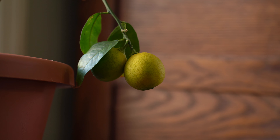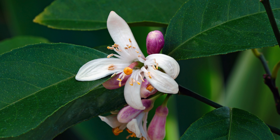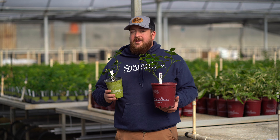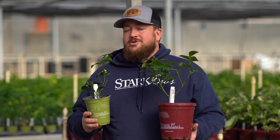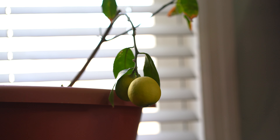This tree makes an excellent household plant with its beautiful leaves and fragrant flowers. The size of the tree can be kept smaller with pot size and pruning. In the correct growing conditions, this tree can be grown outside year-round or brought back inside in a container during the winter months.